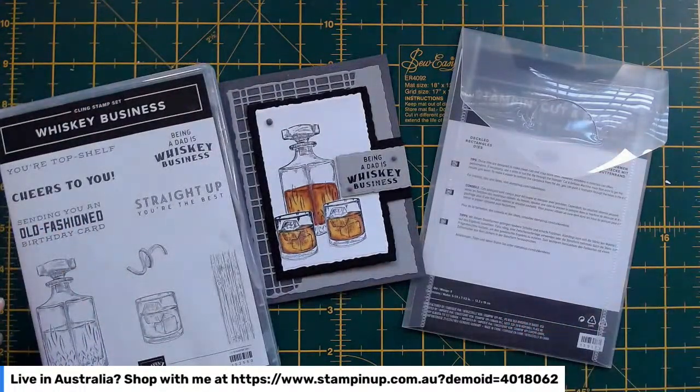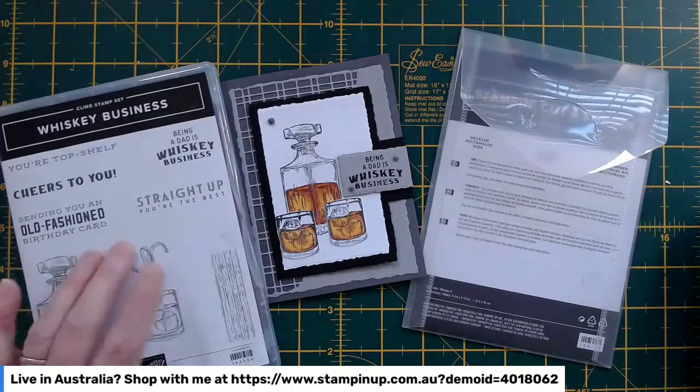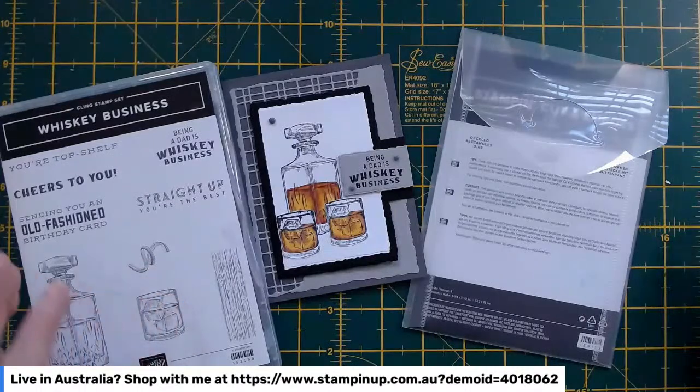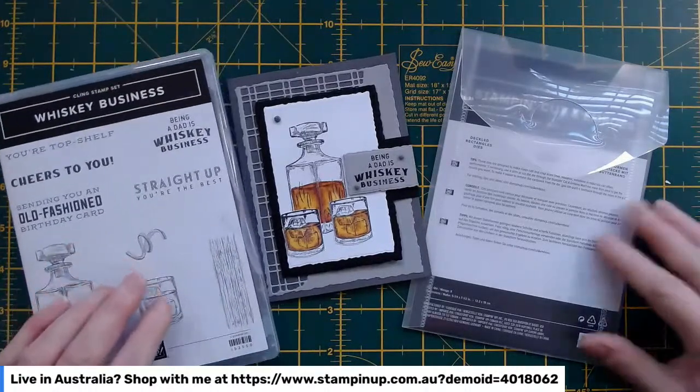You know how you say to yourself, I'll pop that away and put it away properly soon — well, soon never happens and then you forget where you've popped it. I'm hoping I'm going to find the little stickers that go with that stamp set because it is one of my favorites, and it would be nice to have all those stamps with stickers on the back.